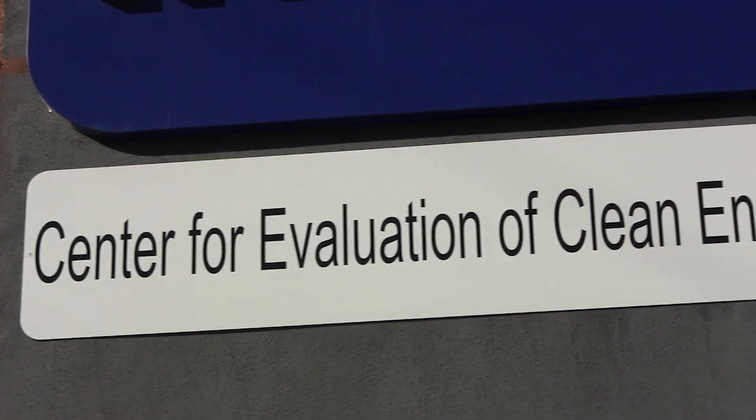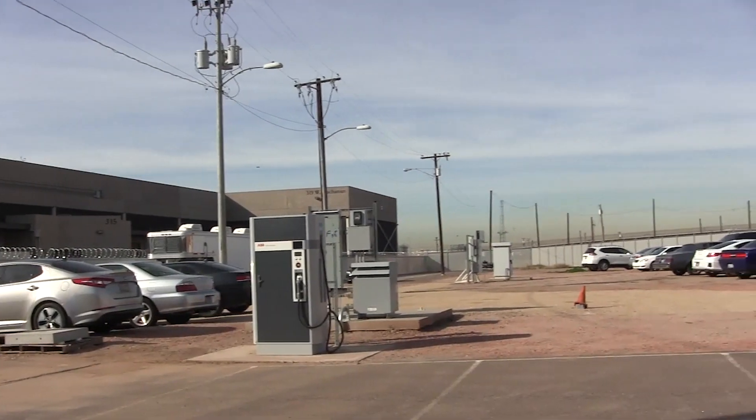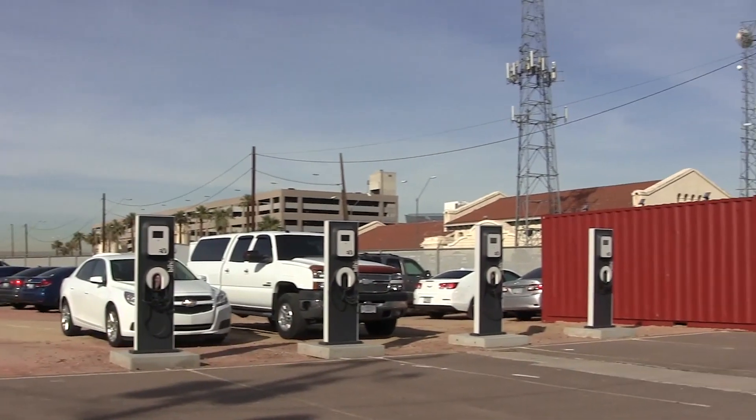Here at our CSET lab, which stands for the Center of Evaluation for Clean Energy Technology, we have charging infrastructure in order to handle large fleet testing. Behind me, we have a quick charger on site and four acres in order to stage from.